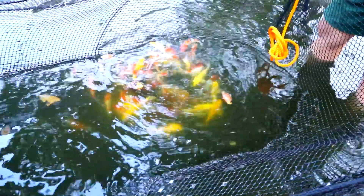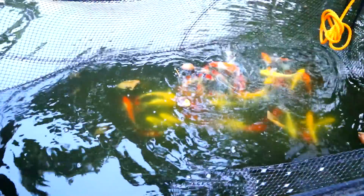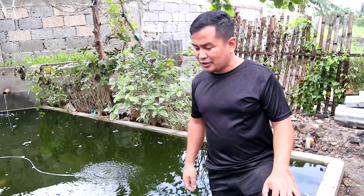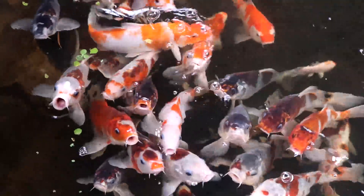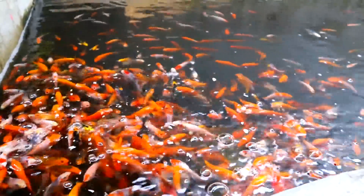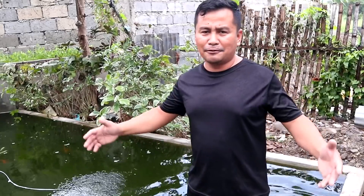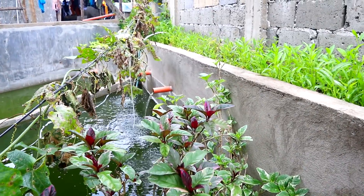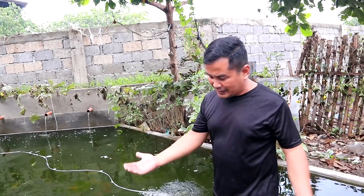These koi are growing really fast because they are eating almost every hour. You may ask: is it good for the koi to eat more than three times a day? It depends — we can give a little amount and give them four, five, or six times a day in small amounts. But I would like to remind you that you have to fix your filtration system. As you can see, this box here filled with vegetables is doing really great in filtering the water.